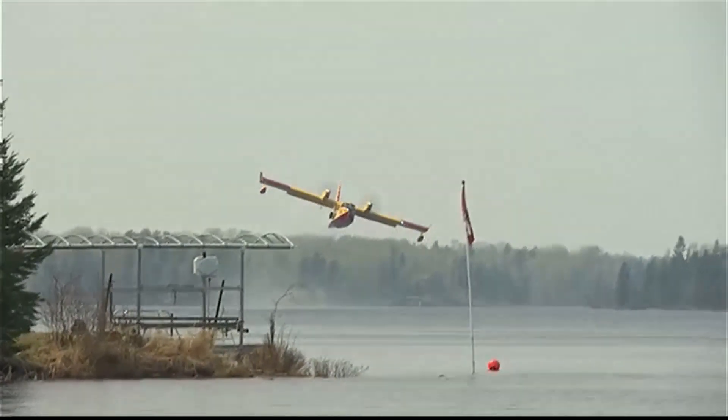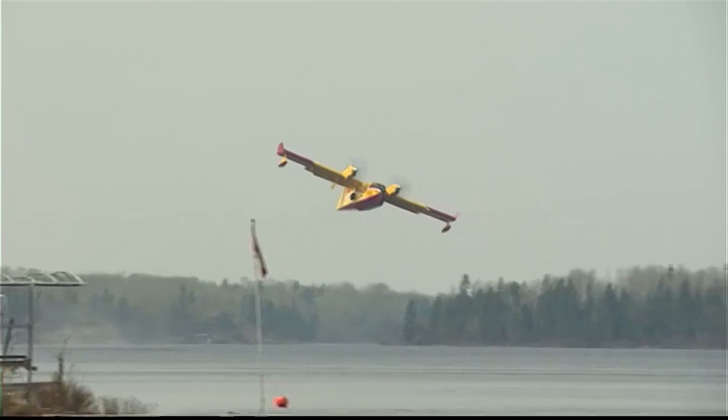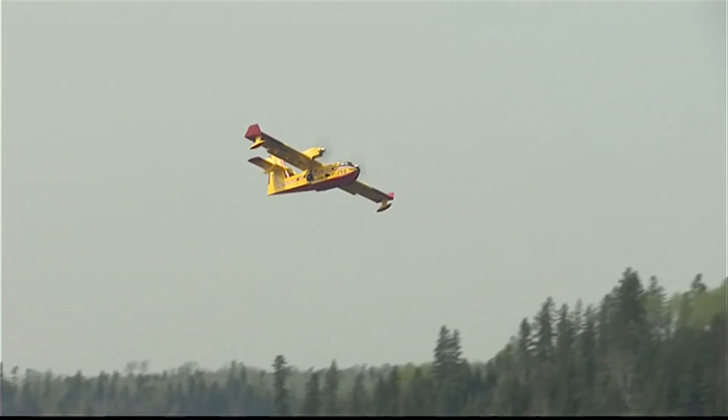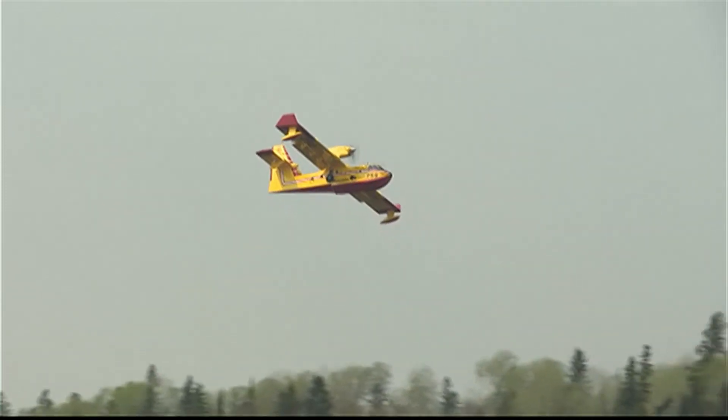Everybody of course is very concerned. We're all receiving tons of phone calls from cottagers, and this is something that doesn't happen too often in a community. We've seen a lot of this in the news lately, but there's a lot of concerns — there's a lot of old cottages in the area and old family memories. It's a lot of seniors.